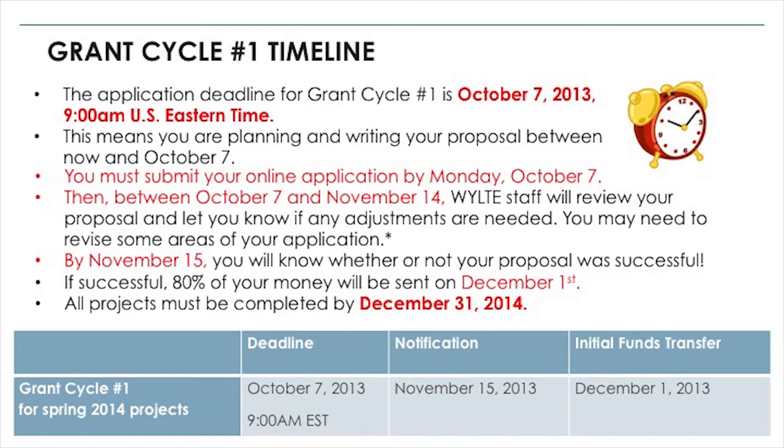This means that you are planning and writing your proposal between now and October 7th. You must submit your online application by Monday, October 7th. Then, between October 7th and November 14th, WILTI staff will review your proposal and let you know if any adjustments are needed. You may need to revise some areas of your application. By November 15th, you will know whether or not your proposal was successful. If successful, 80% of your money will be sent on December 1st — that's the initial funds transfer. All projects must be completed by December 31st, 2014.